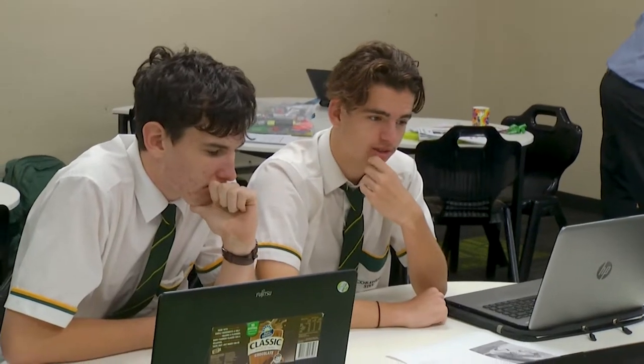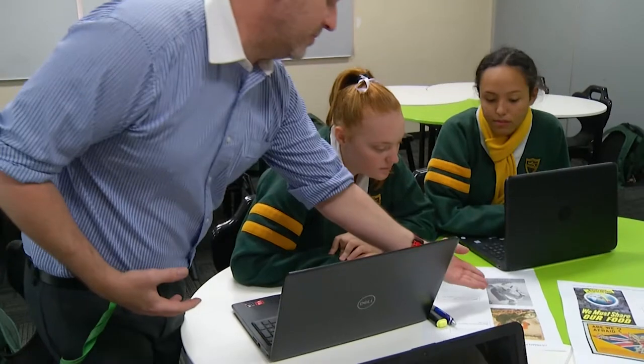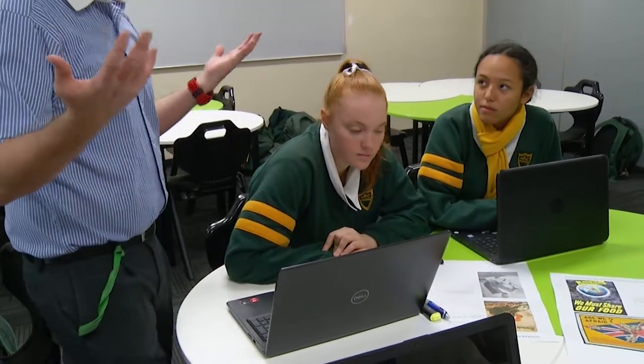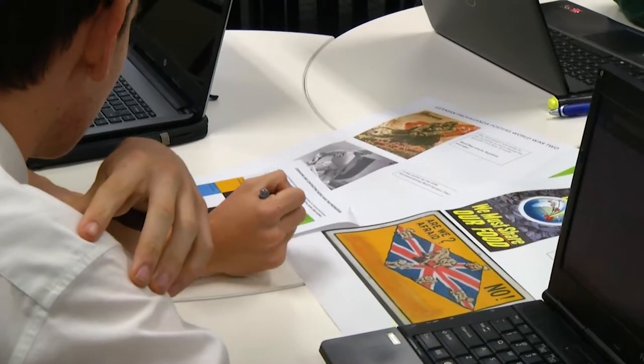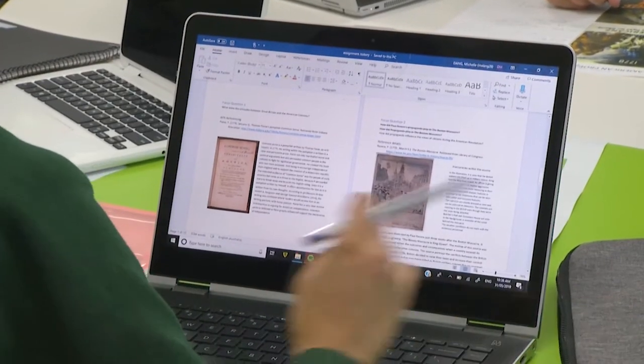In Senior History you are provided with a wide range of activities and learning experiences and are able to select either Ancient History or Modern History. In our Senior Modern History course you are assessed on your historical knowledge, interpretations of sources, and ability to communicate and justify conclusions around a topic.